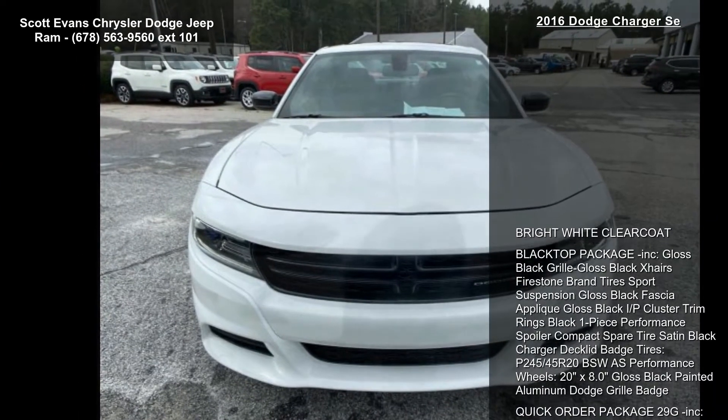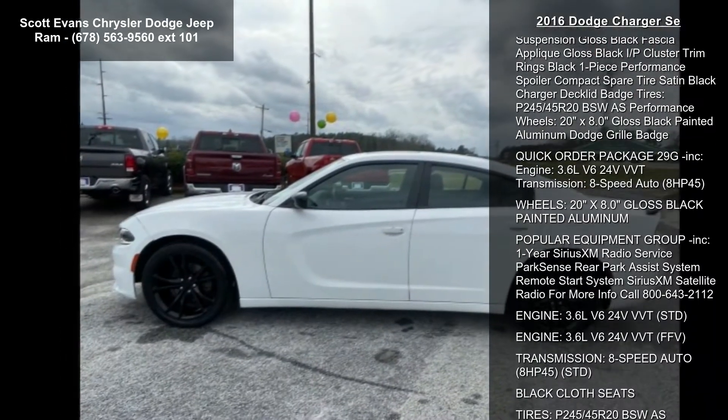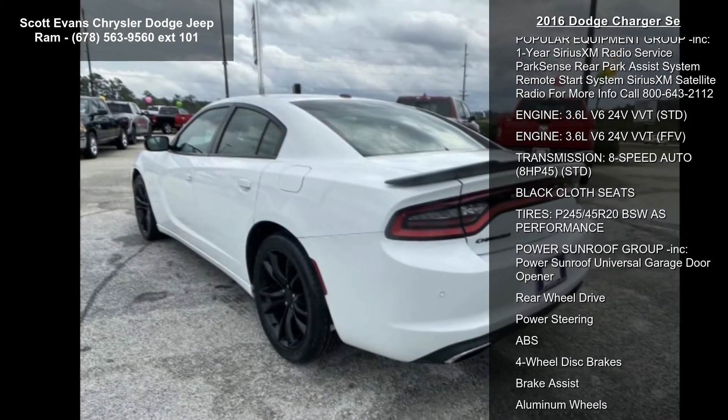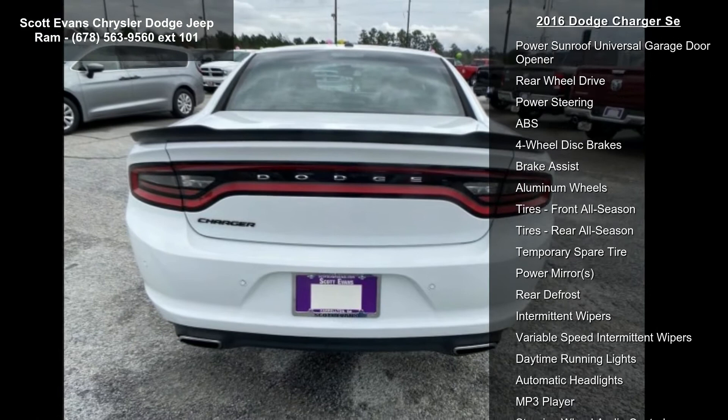Some of the top features included with this vehicle are bright white clear coat, black top package included, gloss black grille, gloss black crosshairs, Firestone brand tires, sport suspension, gloss black fascia applique, and gloss black IP cluster.